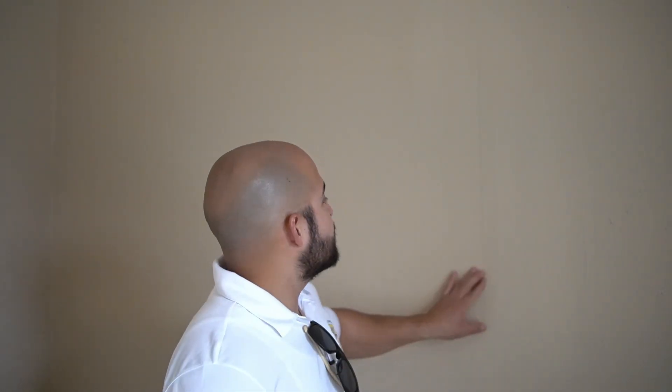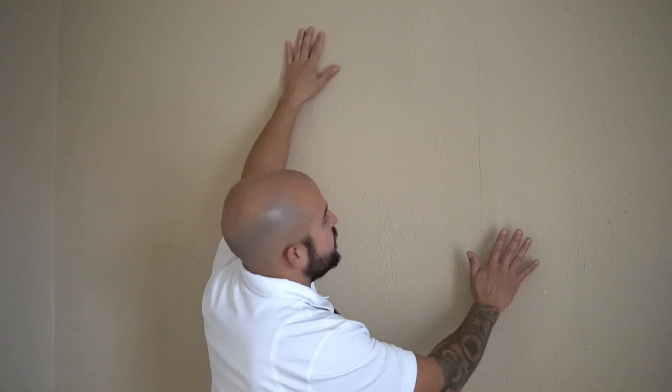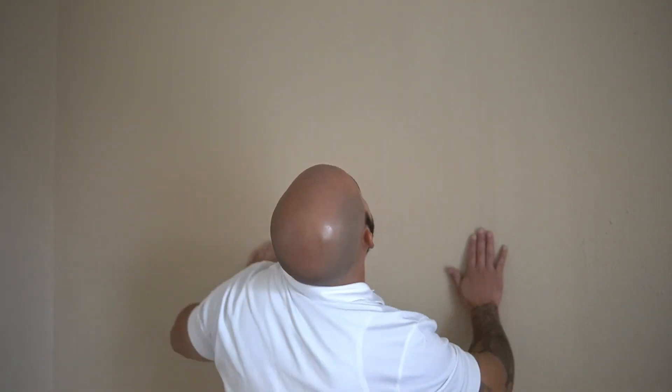Now we're in one of the bedrooms and same thing — there's a crack in the sheetrock right here and it looks like someone tried to patch over it. The reason I can tell is because the texture on the wall is not consistent. You have this texture here, this other texture here, and then a smooth texture here where they forgot to spray texture. This lets me know that something is going on with this house.